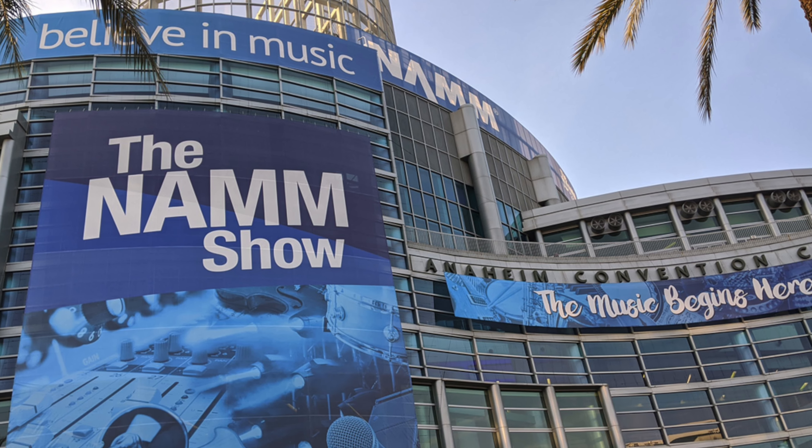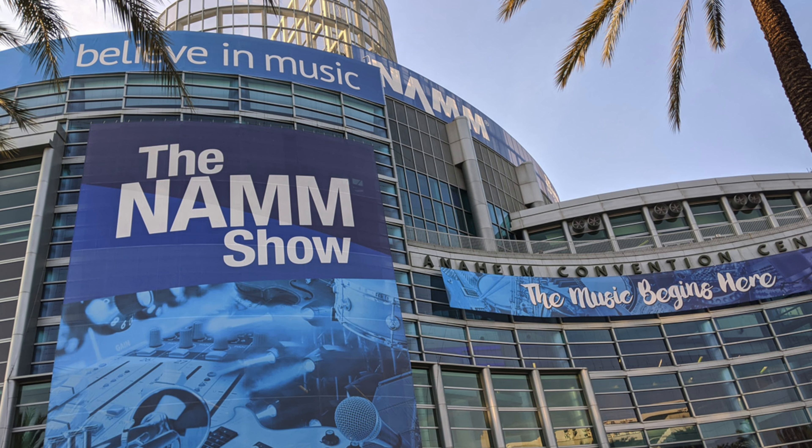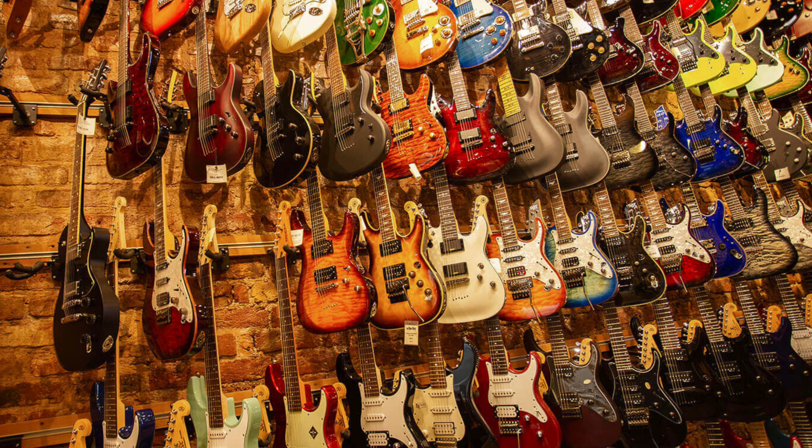Although the physical convention for NAMM in Anaheim was cancelled, many companies recently announced new gear, amps, and guitars for their 2021 lineup. Here is our top new guitars for 2021.